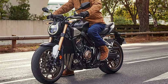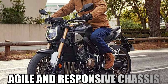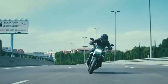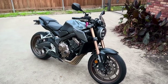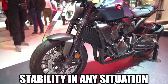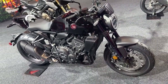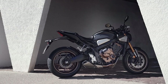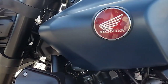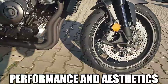When it comes to handling, the CB-1000R shines with its agile and responsive chassis. Whether navigating tight city streets or tackling twisty mountain passes, this motorcycle feels planted and composed, offering riders confidence-inspiring stability in any situation. With its nimble handling and precise steering, the CB-1000R effortlessly carves through corners with precision and poise, making every ride an exhilarating experience.